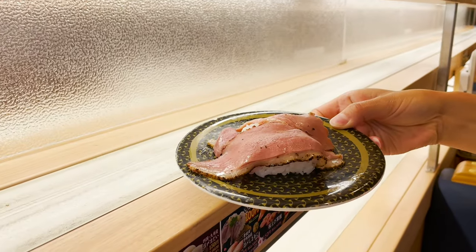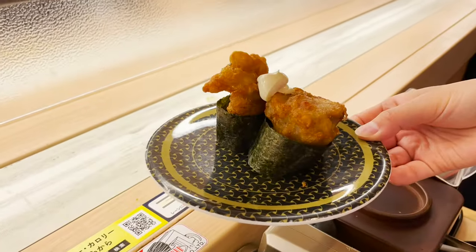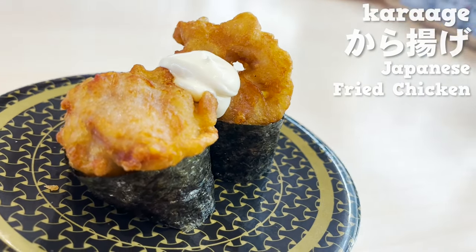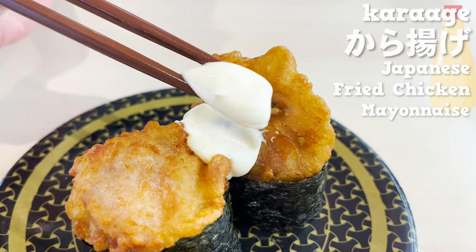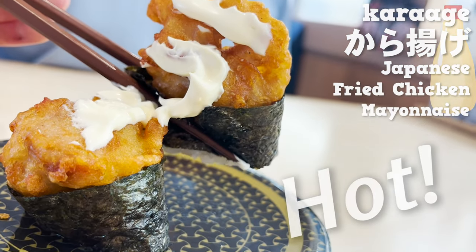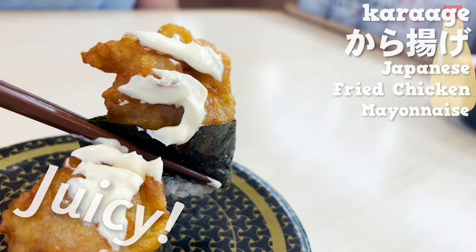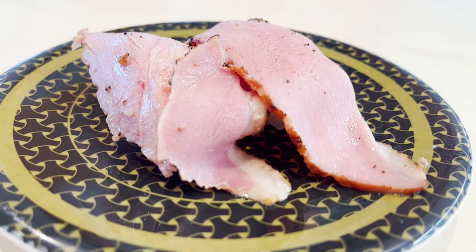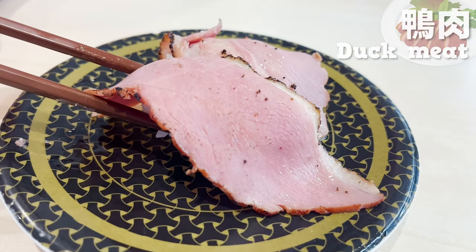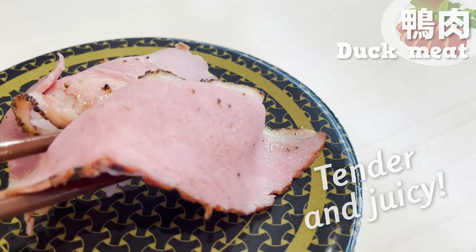They came one after another. Let's start with the sushi with karaage on top. The karaage is huge — I'll put mayonnaise all over it. It's freshly fried, so it's hot. The karaage is juicy and goes great with rice. Next is the duck meat sushi. Hamazushi is known for its meat-based sushi. It has just the right amount of fat, and the meat is tender and juicy.